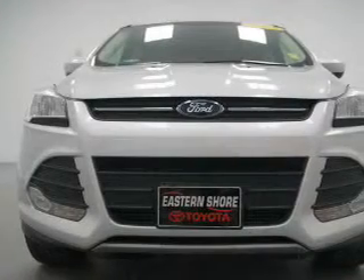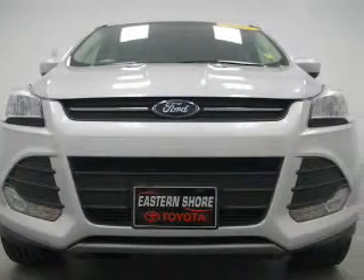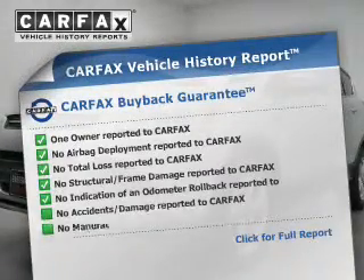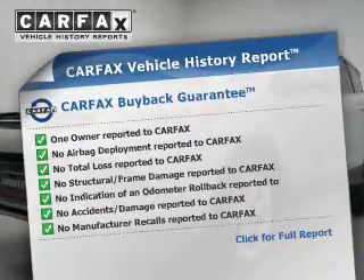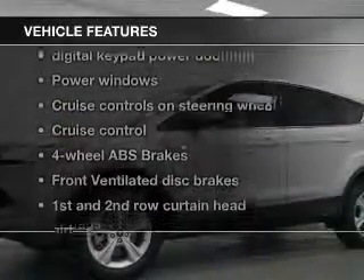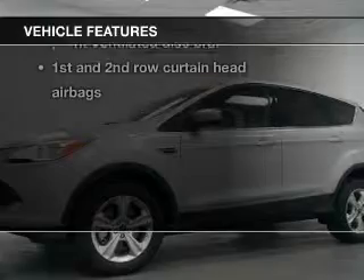Stand out from the crowd with premium wheels. The anti-lock braking system will keep you safe on the road. Know the history on this ride and greatly reduce your buying risk with the included Carfax Vehicle History Report. With these notable features, you won't want to miss out on the opportunity to own this amazing ride.